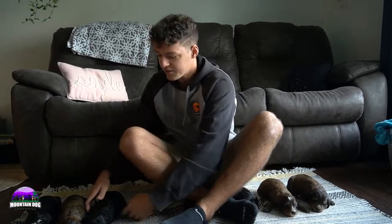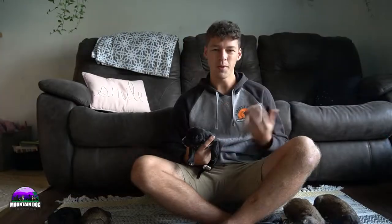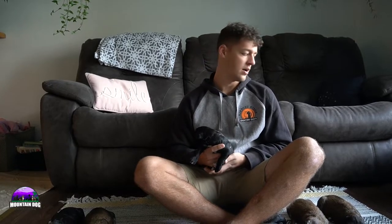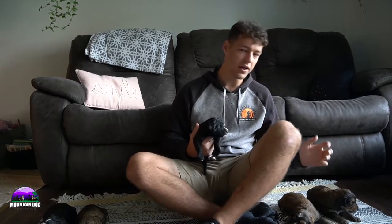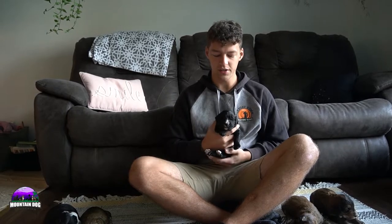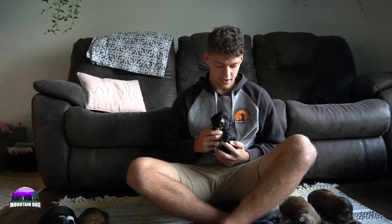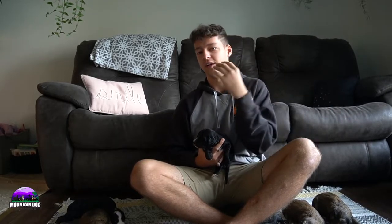These guys are going to be between 70 and 90 pounds for the most part — it can vary quite a bit. Typically the girls tend to be a little bit smaller, where the guys can be a little bit larger. In this case we only have one boy, and he's a little bit on the smaller side, so I don't know if that will stand true for this specific litter. But that's typically what the case is. In the comment section let me know if there's a preferred size for you — would you want a 70-pound puppy or a 90-pound puppy?